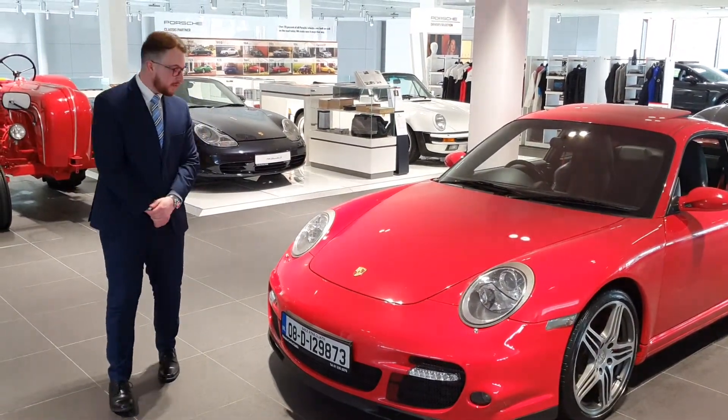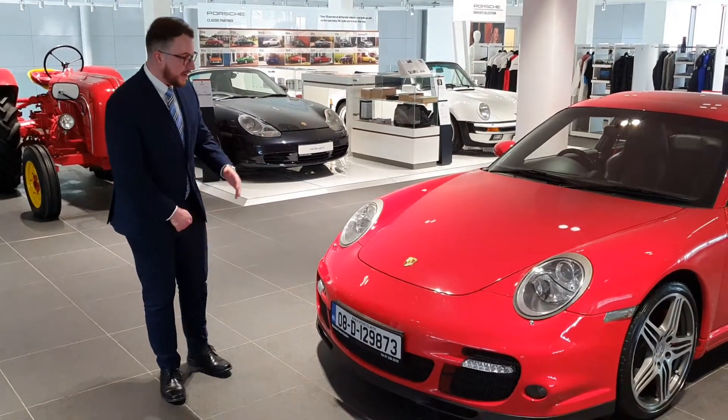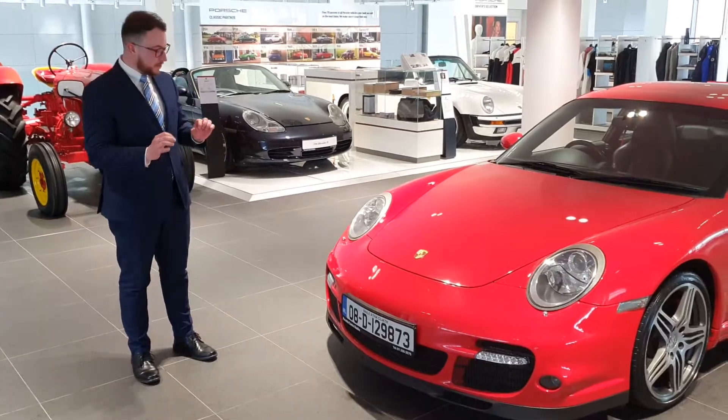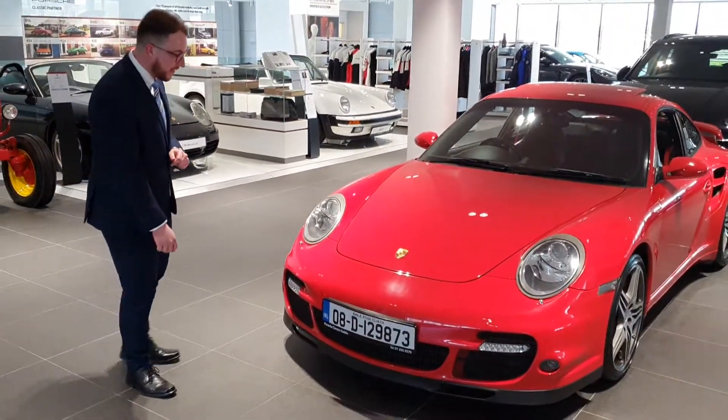Hi there, Peter here from Porsche Centre Dublin, and just wanted to give you a quick overview of our Smart Cosmetic Repair Cover. Basically, this is a 3-year cover that will give you up to 3,000 euros worth of cover for smaller scratches, scuffs, and damages that you may pick up during the ownership of the vehicle.